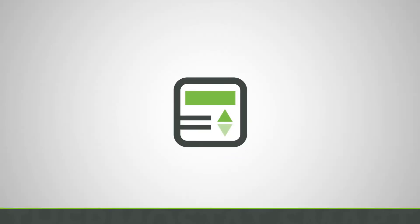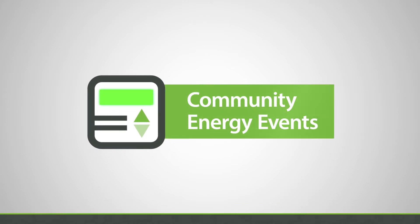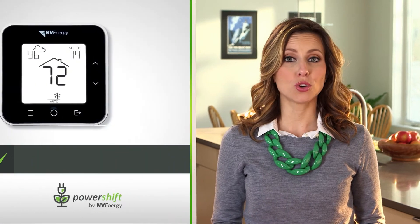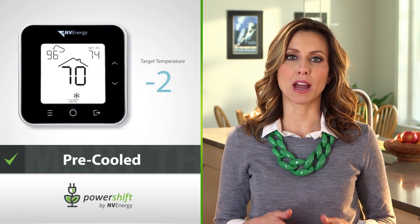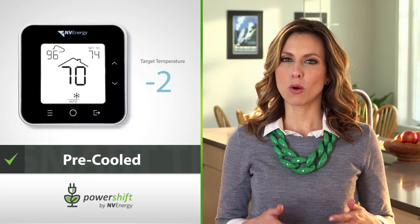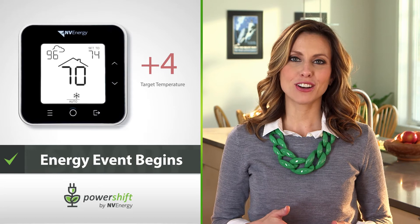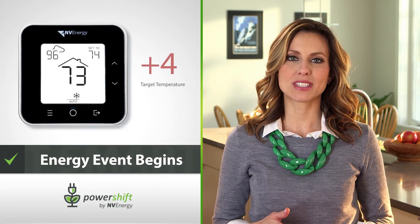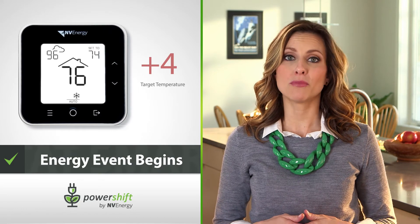The Smart Thermostat also helps you save energy and money during community energy events. Energy events last about two hours and occur between June and September. Immediately before an event, your home is pre-cooled by a few degrees. Depending on how well insulated it is, your home should remain comfortable. While the energy event is underway, your temperature set point will increase four degrees, but your home will not instantly become four degrees warmer.